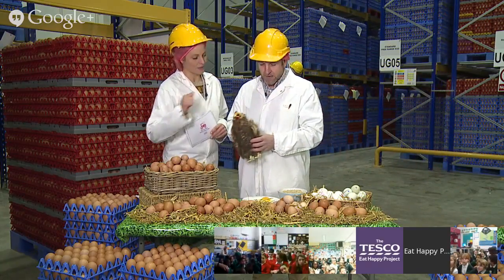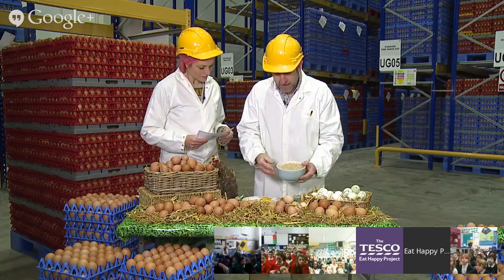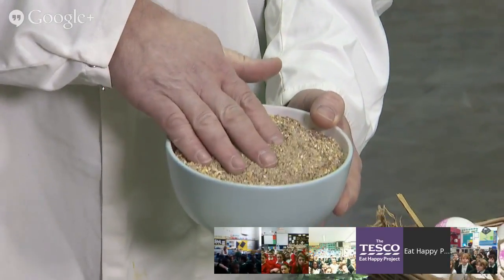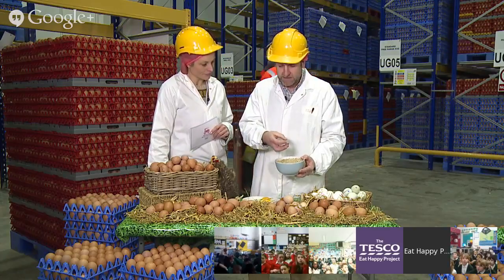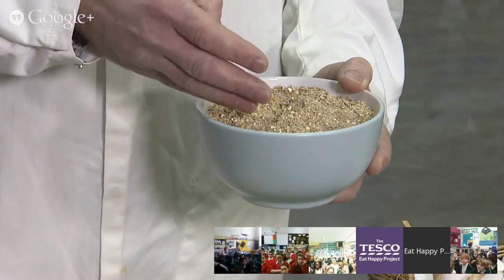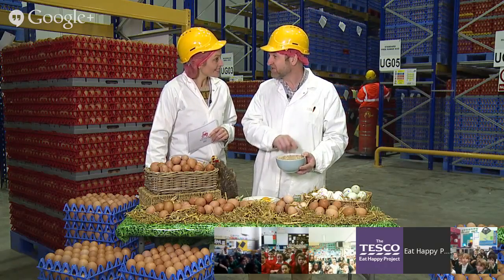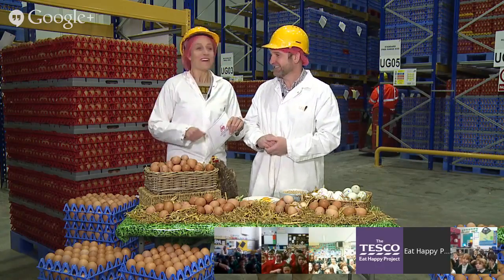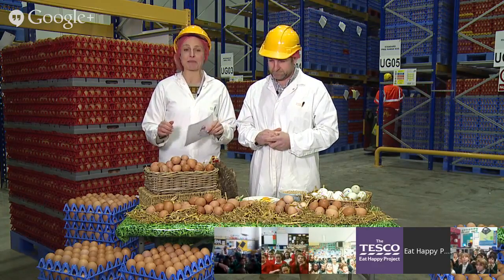What do chickens eat and drink? We feed our birds a layers mash — some of it here. It's mainly wheat and cereal-based, and contains all the nutrients a bird needs. Because they've got to produce an egg, maintain their feathers, and keep themselves warm, they need lots of good energy. A chicken will eat about 125 grams of that a day. On our farm we get through 14 tons of chicken food every week — that's a full-time job feeding the chickens!